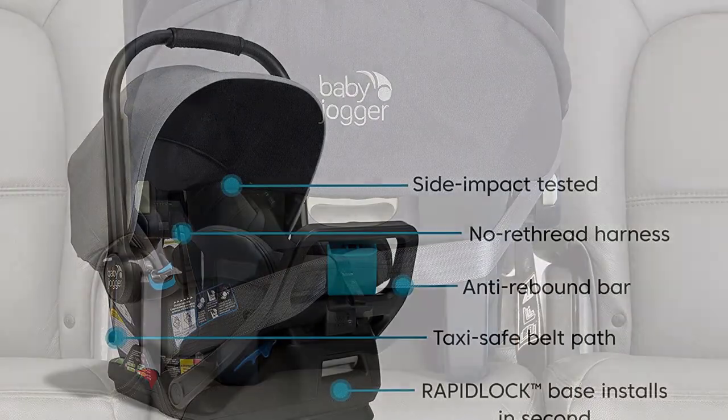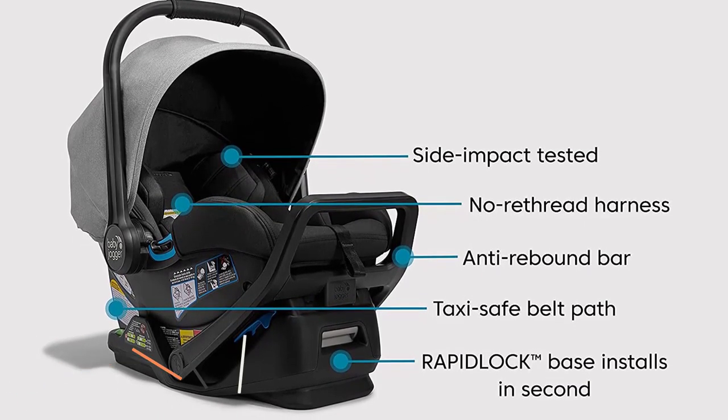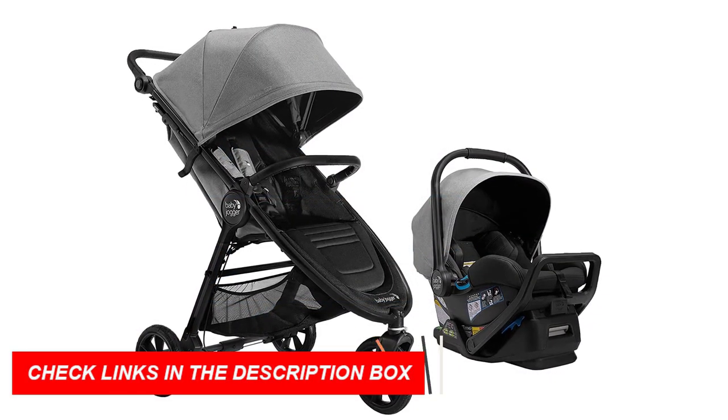Overall, the Baby Jogger City Mini GT2 All-Terrain Travel System is the perfect combination of convenience and comfort for both you and your baby. Its all-terrain wheels, adjustable handlebar, and large canopy provide a comfortable ride for your little one.